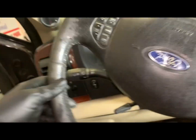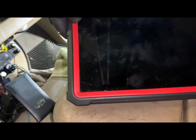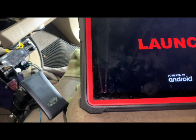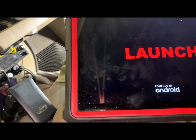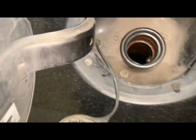We have a 2005 F-350 that got towed in here. The story was it just got fuel, went to pull out of the fuel station, and the fire went out and it wouldn't start. I tried to start it out there without the scan tool and the batteries were pretty low — it wasn't even firing at all.